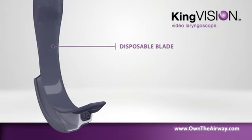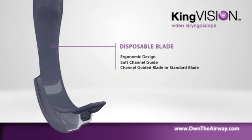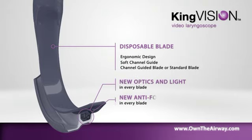The blade includes ergonomic design, a soft channel guide, and a choice between a channel-guided blade or standard blade that requires a stylet.